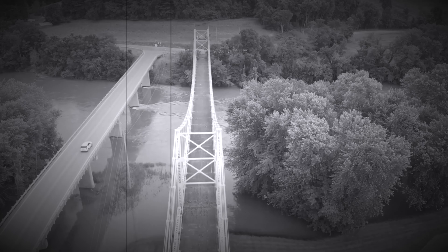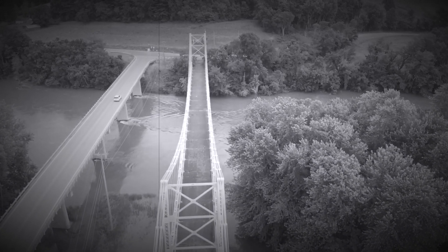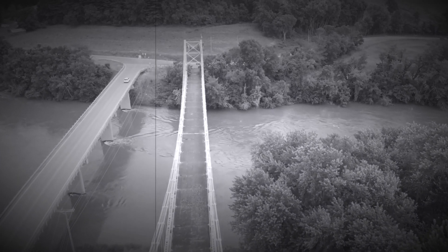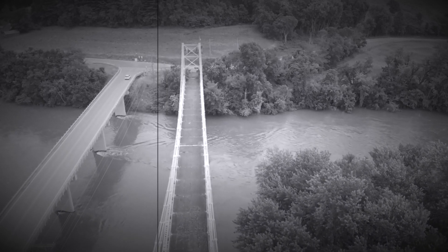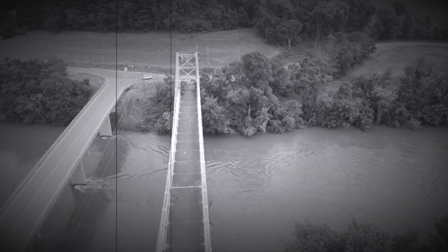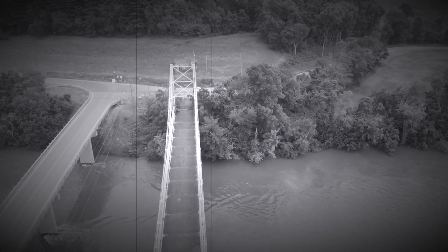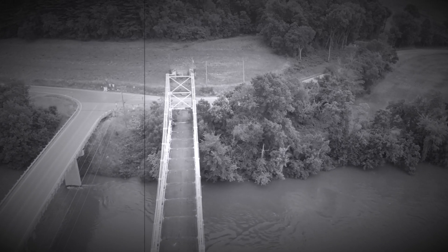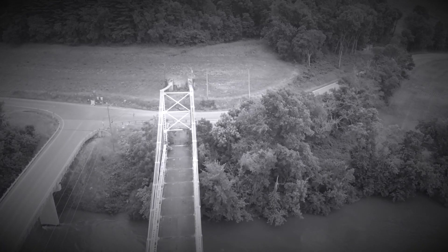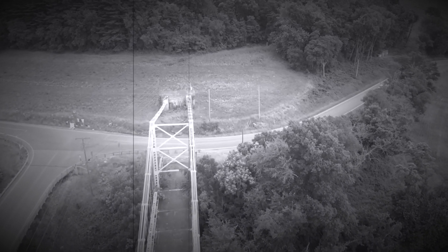When it opened, the bridge was the first of its kind in the U.S., and was named the Silver Bridge by locals due to the silver color of the bridge. For years the bridge was privately owned until 1941, when the state of West Virginia purchased it for a little over a million dollars. The state completed inspections of the bridge in 1959, 1963, 1964, and 1965, when they spent $30,000 to make repairs to the bridge.